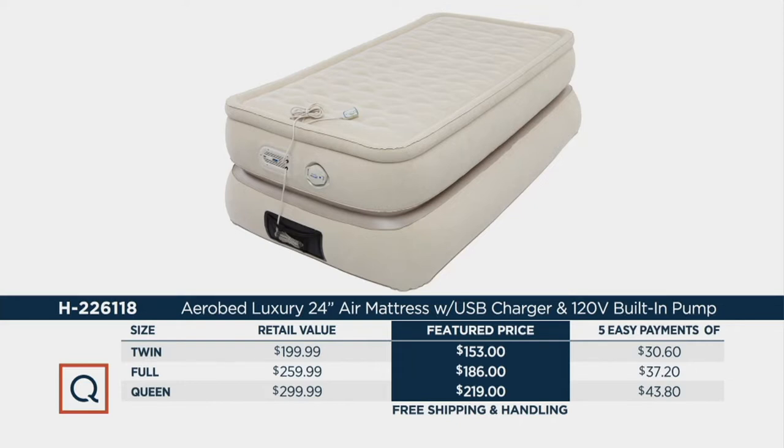So it's going to be a twin, a full, and a queen. You see the difference — $199 all the way up to $299. We got it for a lot less, all on 5 easy payments and free shipping and handling.